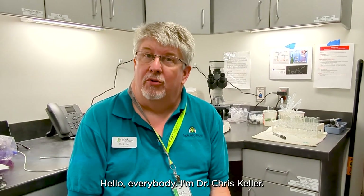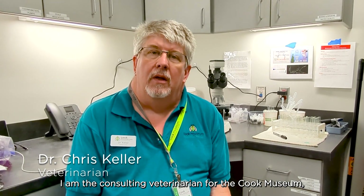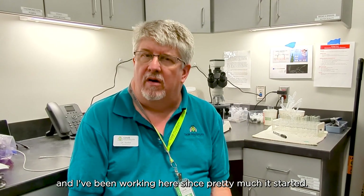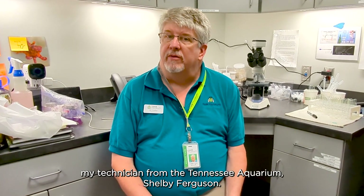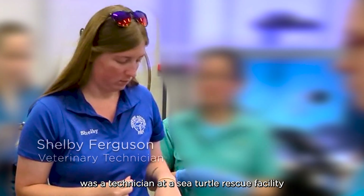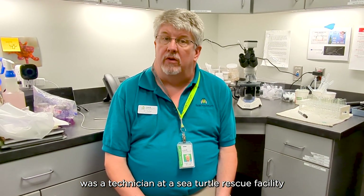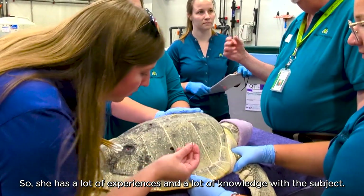Hello everybody, I'm Dr. Chris Keller. I am a consulting veterinarian for the Cook Museum and I've been working here since pretty much it started. I was also able to bring with me today my technician from the Penn State Aquarium, Shelby Ferguson. Before she came to work at the aquarium in Chattanooga, she was a technician at a sea turtle rescue facility in American Key in Florida, so she has a lot of experience and knowledge with the subject.